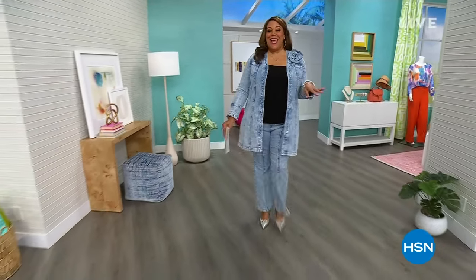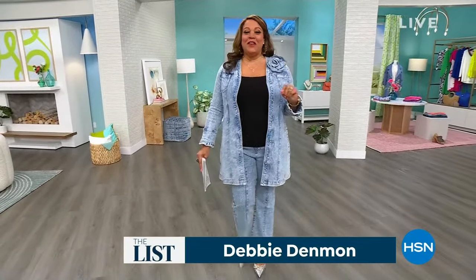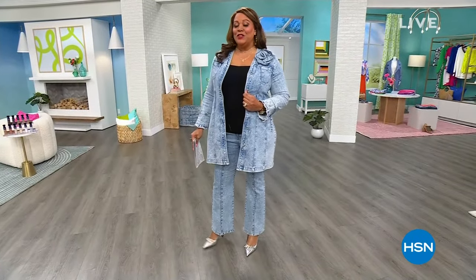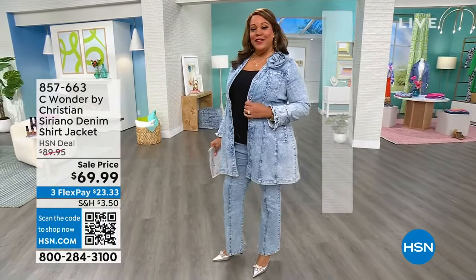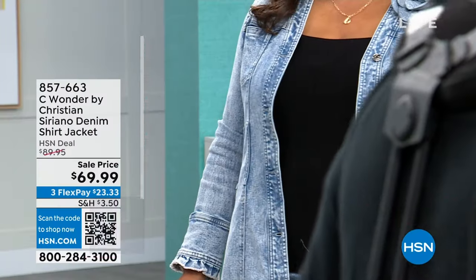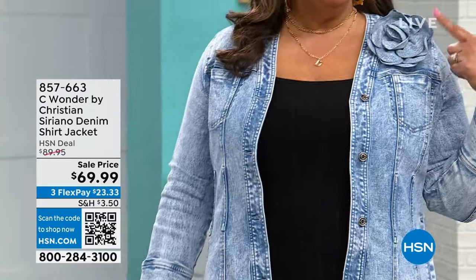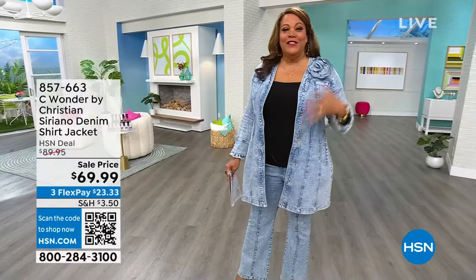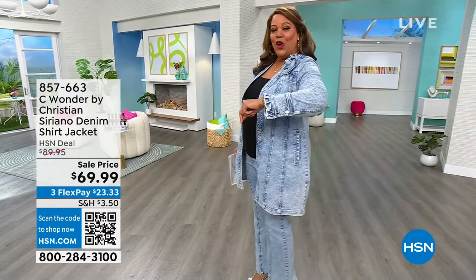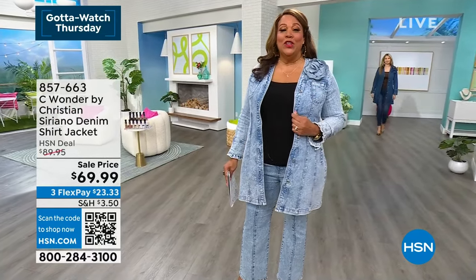Hello everybody, it's your girl Debbie D in the house — honey, I sashay when I think I look good. I am so excited for everything I have for you in the show. Let me pose for you, starting out with this day-only beautiful stretchy — is it a shirt, is it a jacket? I say it's both, and you get a little brooch to go with it: a floral applique that is to die for. I love it. This elongated shirt jacket is absolutely gorgeous — long, with ruffles on the sleeve, pockets, and we took $20 off. It looks like a million bucks.